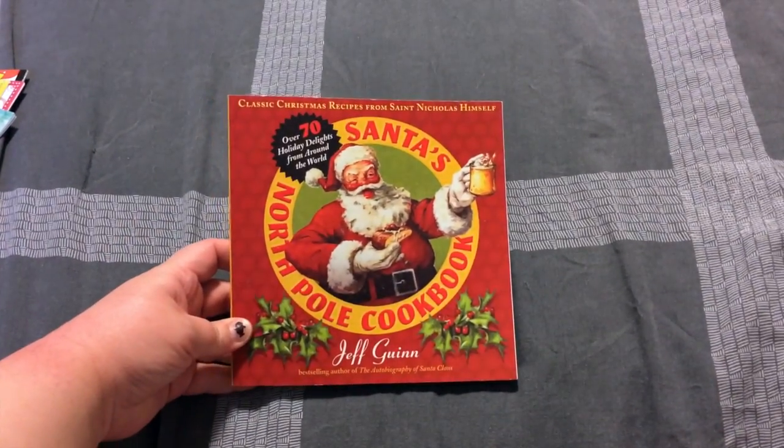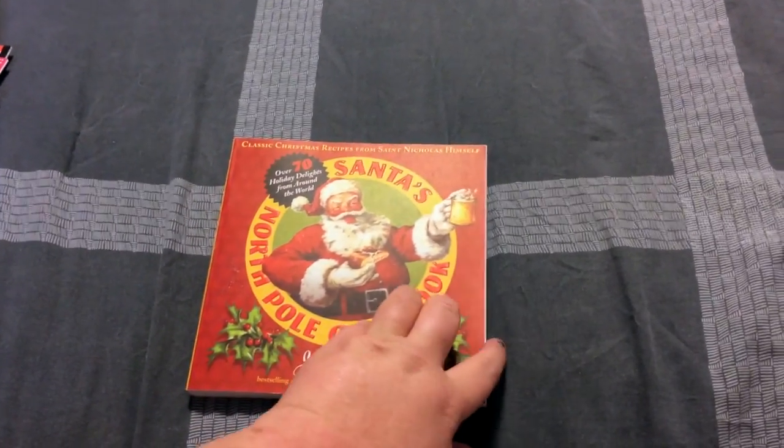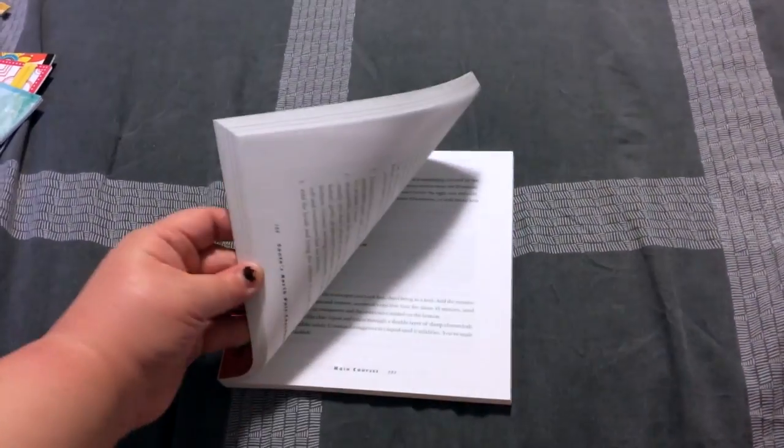This was a cute little cookbook. I'm actually going to give this one as a gift for a family party. I'm a little sad it doesn't have pictures of the recipes, but for a dollar it's really not that bad.